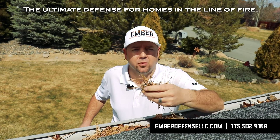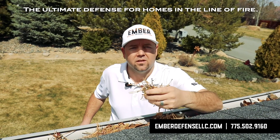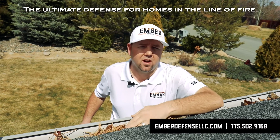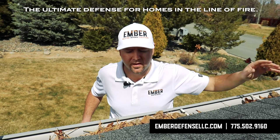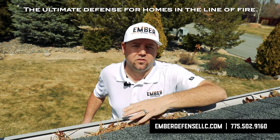What you'll see here is debris accumulated over a year of sitting in this gutter. An ember can travel up to two miles away from an oncoming wildfire, land in the gutter, and cause a spot fire.